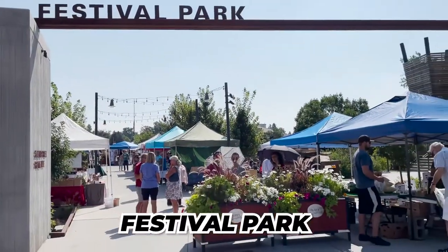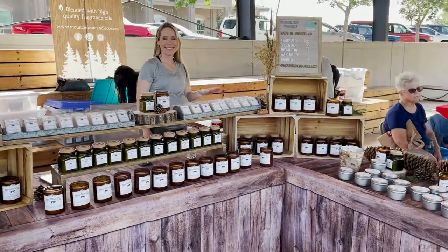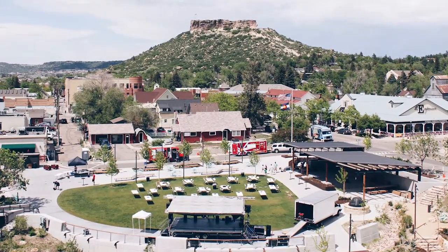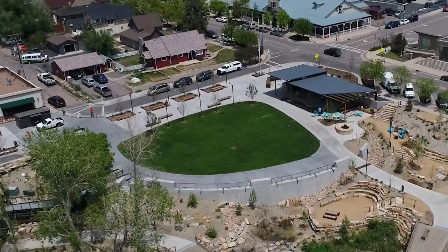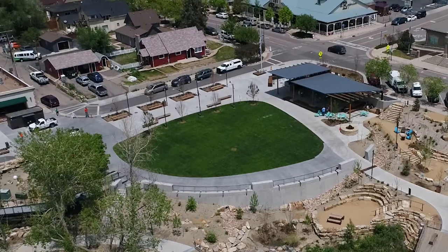Park number four is Festival Park, located in downtown Castle Rock. It is such a fun park because it's nestled right in the heart of downtown, right in front of the Riverwalk condos and near the Emporium and the Barn shopping centers. In the park there are outdoor fire pits, lounge chairs, and a little creek nearby — it's a really cool place to go relax during your lunch break or have an outdoor lunch.